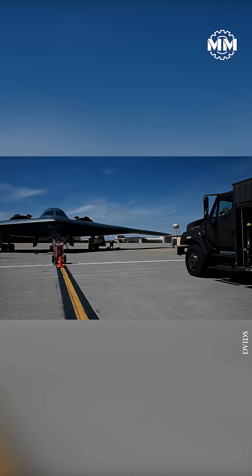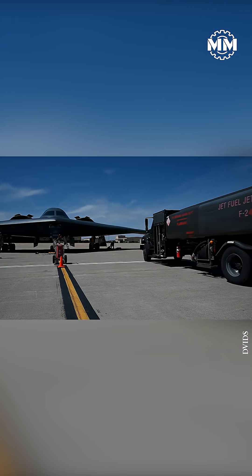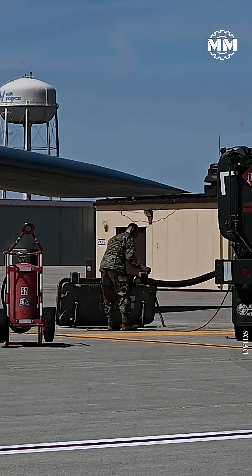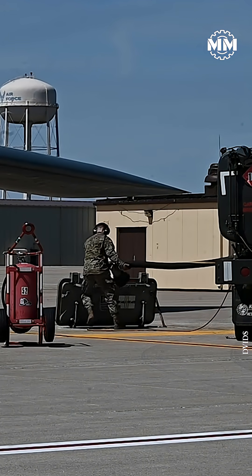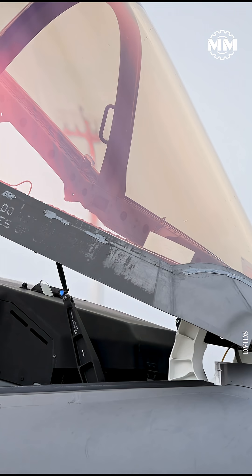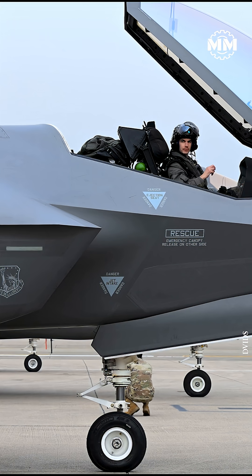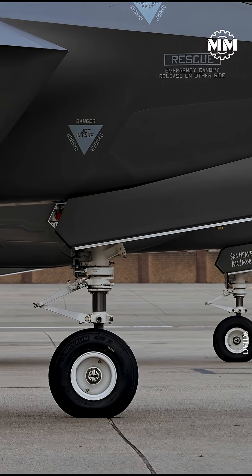Hot pit refueling is one of the most intense things that happens on a flight line. It's the moment when jets gas and go with their engines still screaming so they can get back into the fight in minutes instead of hours. In simple terms, hot pit refueling is rapid ground refueling with at least one engine running.